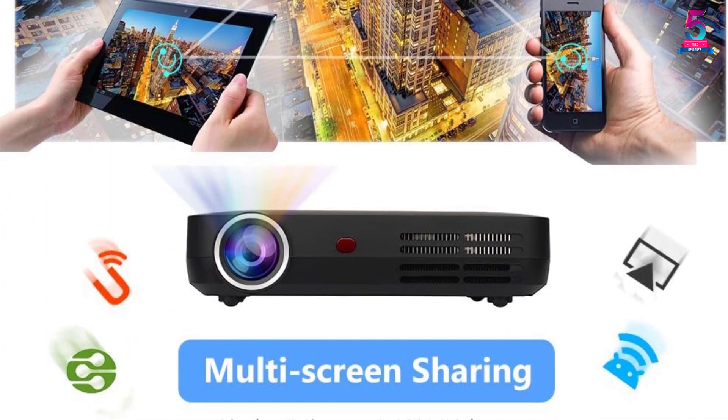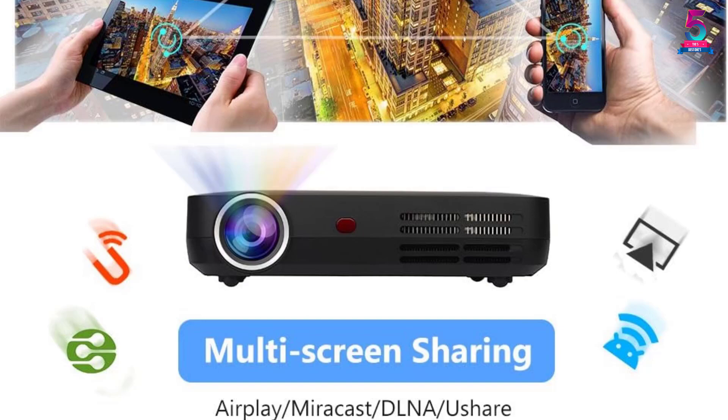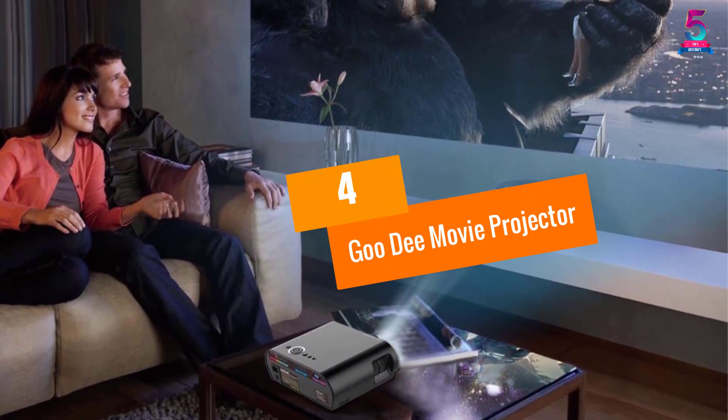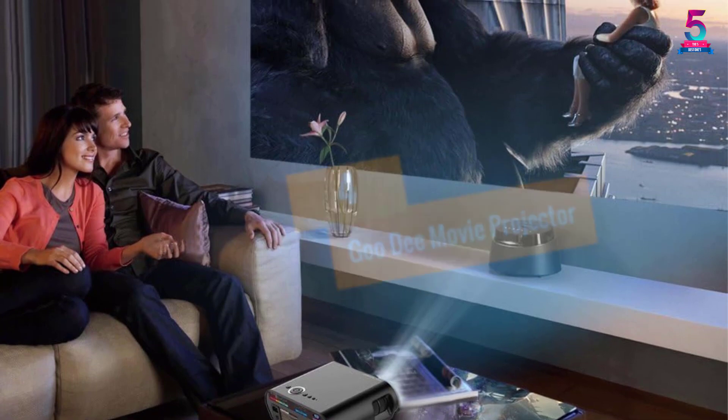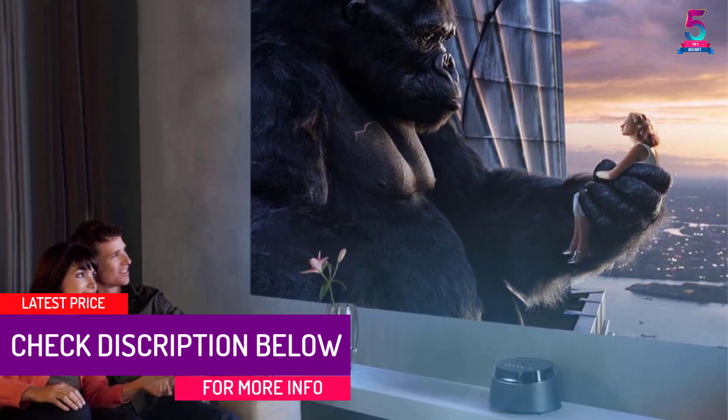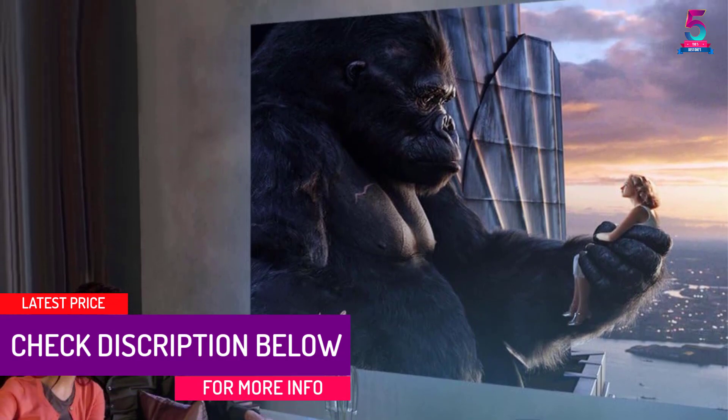It supports Wi-Fi, Bluetooth, and touch controls. At number 4, the Goo D Movie Projector. Are you looking for a home theater projector with superior design and high-end workability? The Goo D Movie Projector is certainly the choice to make.